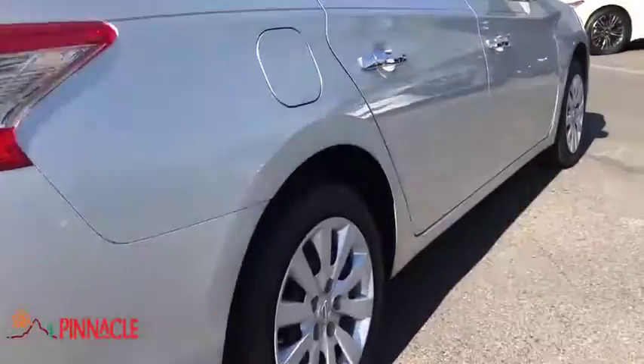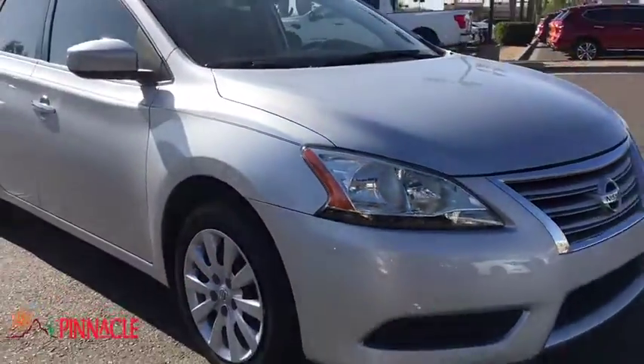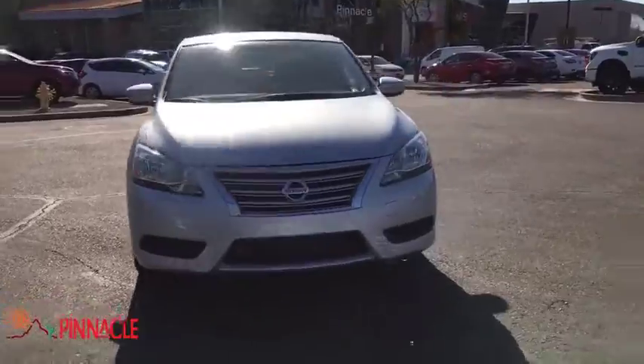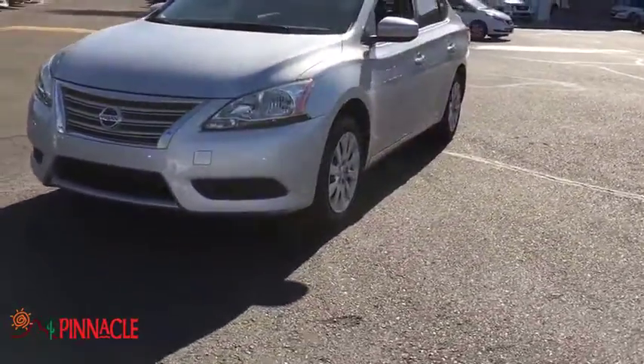Here are some of this vehicle's great options: stability control, traction control, keyless entry, anti-lock braking system, adjustable steering wheel, power steering, rear defrost, front wheel drive, AM-FM stereo radio.